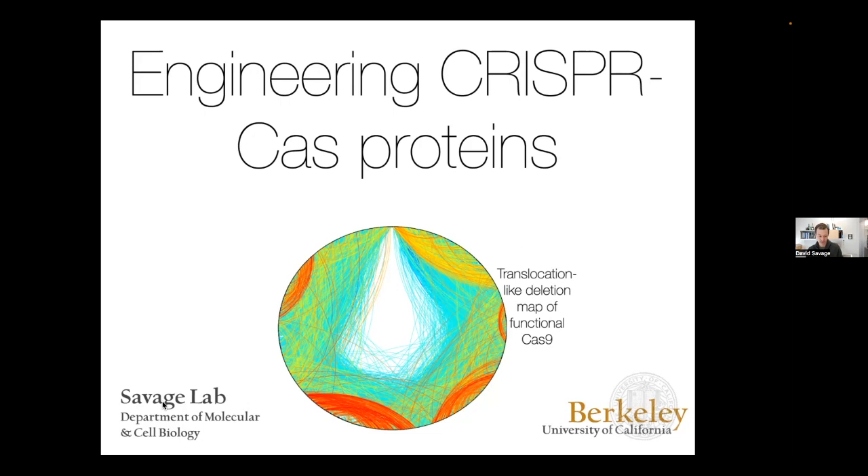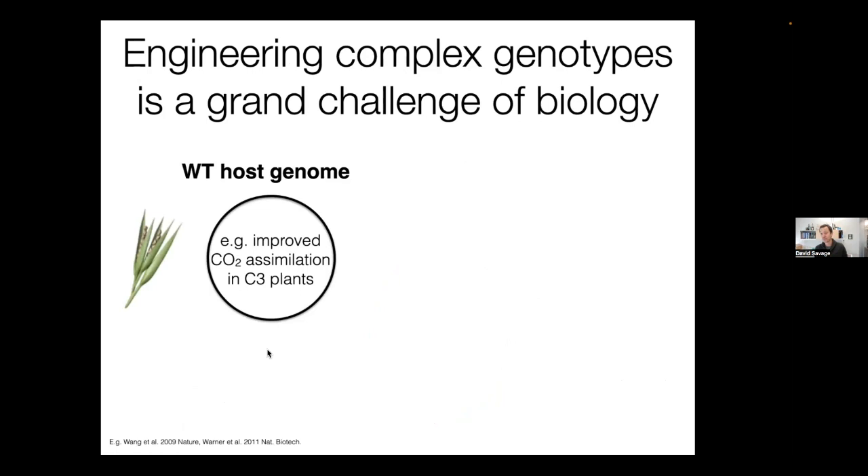I'm at the University of California, Berkeley, and have the benefit of starting my lab right at the beginning of the dawn of CRISPR technology — in 2011. Much of this work has been a longstanding collaboration with the Doudna Lab, using our protein engineering tools focused on Cas9. This is inspired by our broad interest in synthetic biology and thinking about how to engineer host genomes to do new and important things. Engineering and correcting the genome is really a grand challenge of biology in this century.